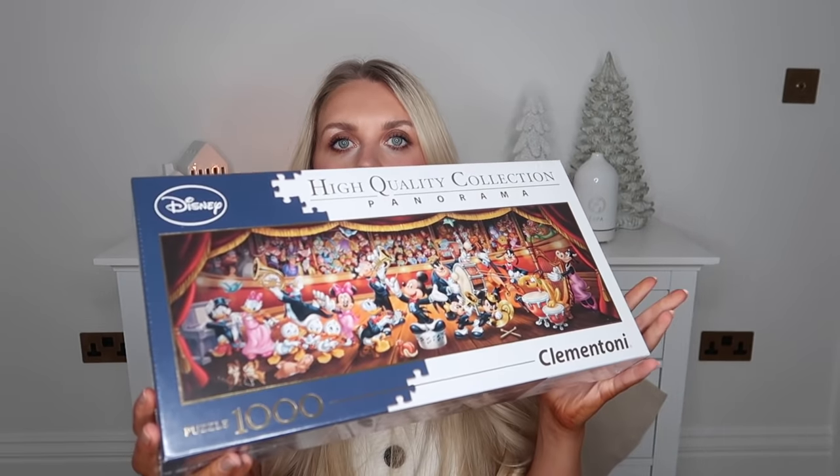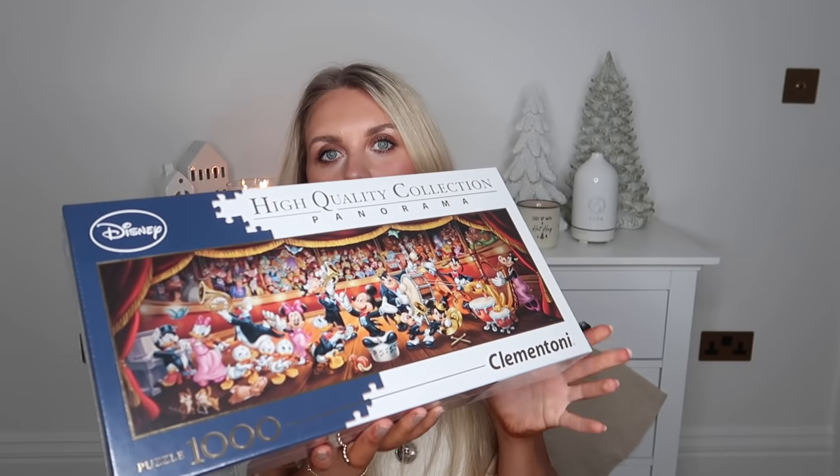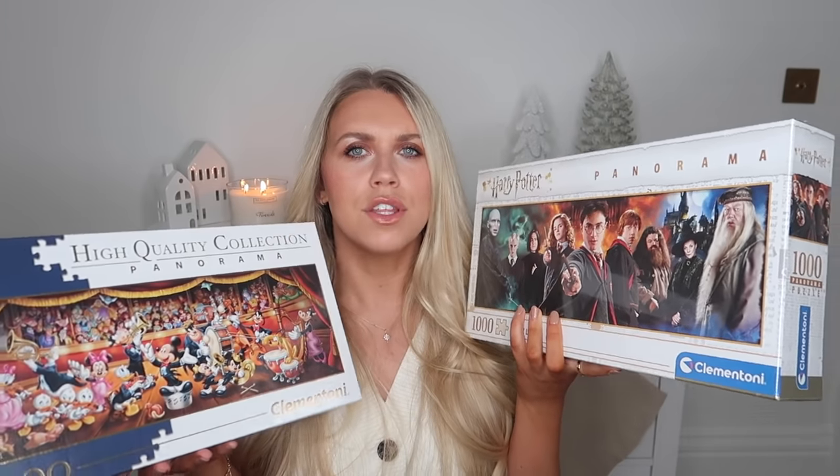Whilst in Aldi, I also spotted these jigsaw puzzles, which I thought would be really fun. They are a thousand pieces — there's a lot of effort that goes into completing them, but they're great to have at Christmas because you can have it out and all the family can come and go to it. We've got the Harry Potter one and the Disney one; they had a Friends one as well. They were only £6.99 each. A jigsaw for the whole family or some kind of game is a great gift — really accessible and fun to do at Christmas. I'm a big jigsaw lover.